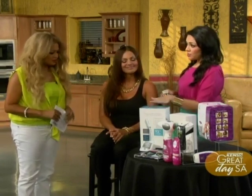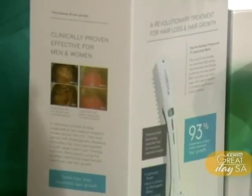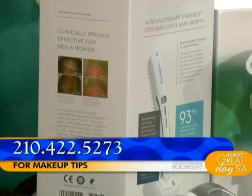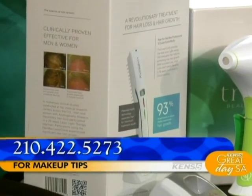It's a little pricey — it retails for $545, but worth the investment. It is FDA cleared. It is the first laser hair therapy device that is FDA cleared. You're going to use it three times a week for eight minutes. Is this it? Do you want to show us how it's going to work?